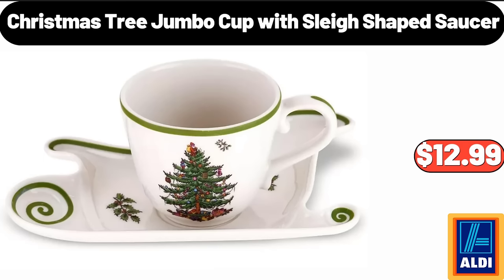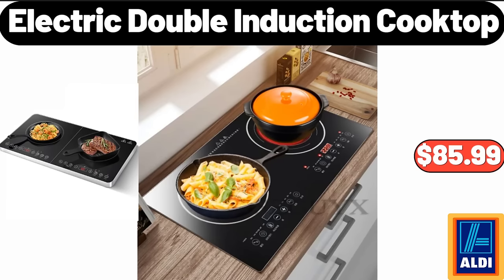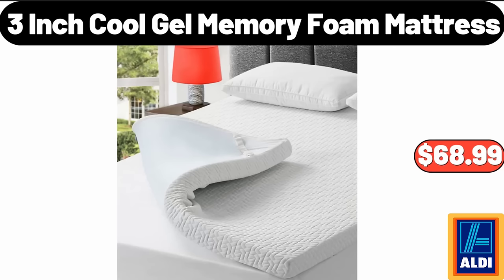Christmas tree jumbo cup with sleigh-shaped saucer $12.99. Electric heated blanket $24.99. Electric double induction cooktop $85.99. Visage hot airbrush $19.99. Women's holiday reindeer happy face scuff slippers $11.95. 3-inch cool gel memory foam mattress $68.99.